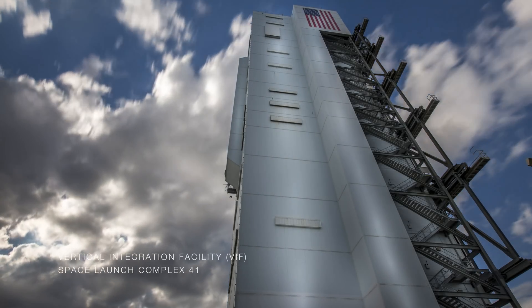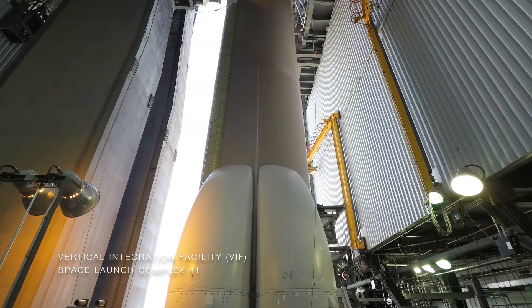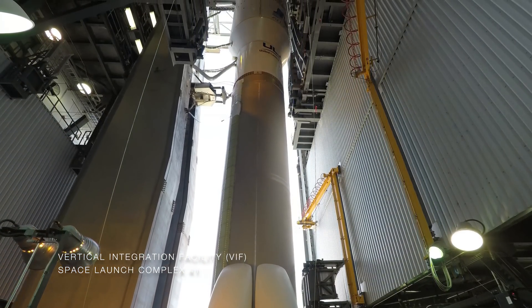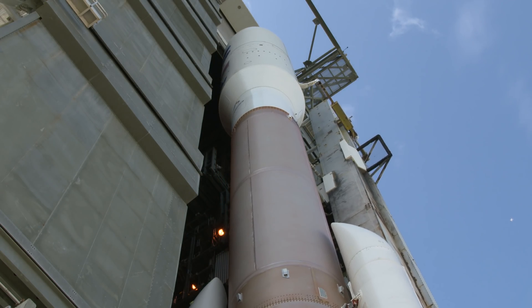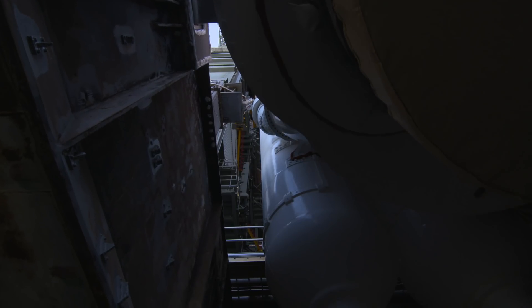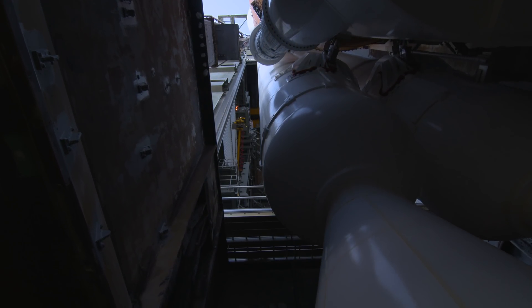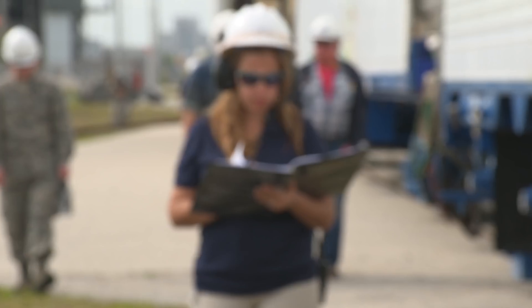Engineer, proceed with MLP transport to pad. Roger. It's go time. The GOES-S launch window opens tomorrow. ULA and LSP have one last critical procedure to complete: get the entire Atlas V stack and its mobile launch platform to the pad. It is a fairly challenging activity if you think about moving a one and a half million pound mobile launch platform and vehicle out to the pad.